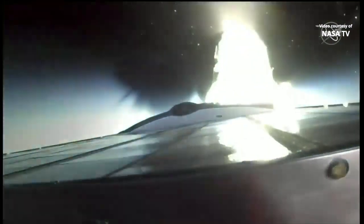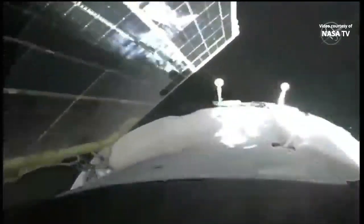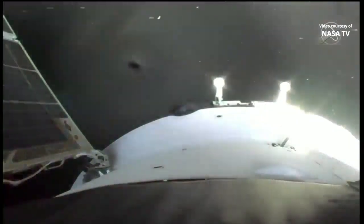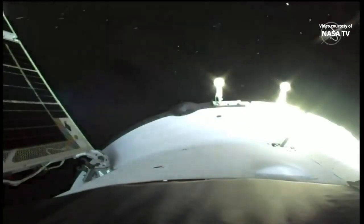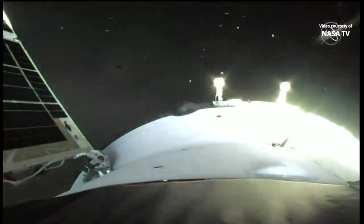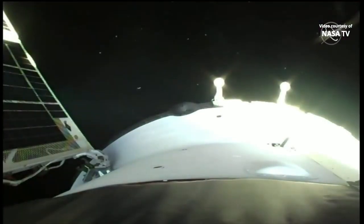Third stage shutdown and spacecraft separation. Onboard computers now will command the deployment of the appendages, the solar arrays. You can see them begin to unfurl. Navigational antennas will be deployed as well. We now have confirmation that all appendages have been deployed. The solar arrays deploying as planned, as are all the navigational antennas. A nominal ascent for the uncrewed Soyuz MS-23.